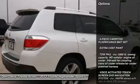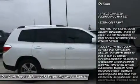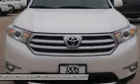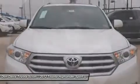Steering wheel audio controls, power passenger seat, power liftgate, adjustable steering wheel, power steering, cruise control, four-wheel disc brakes, aluminum wheels, keyless entry, keyless start.